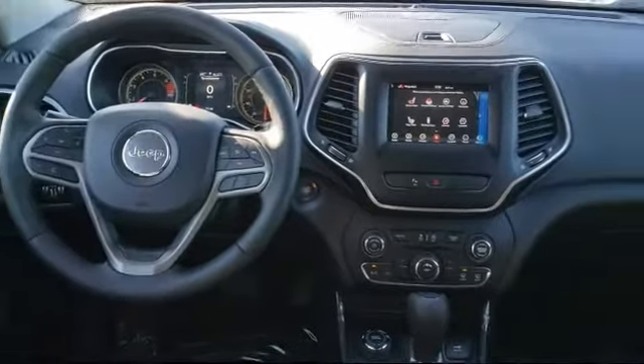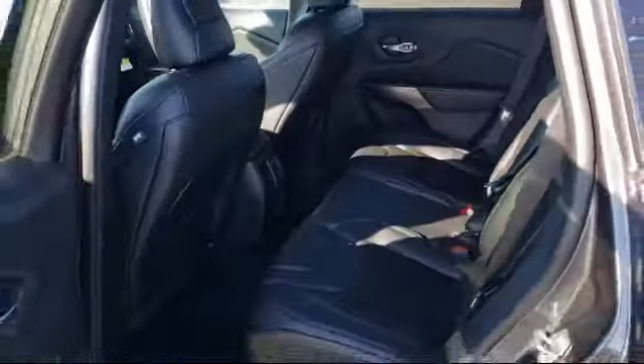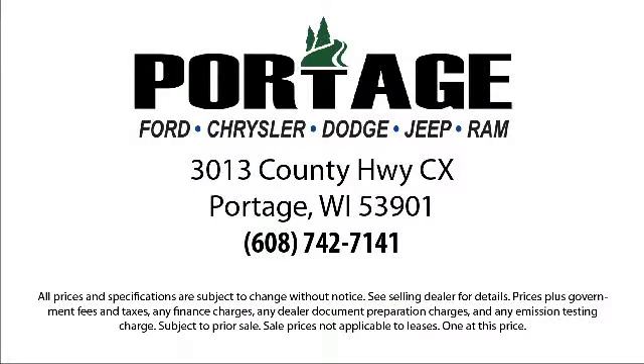Here at Portage Ford, we're all about hometown service, where it's all about you. Our friendly and experienced staff are here to make sure that you have the best purchasing experience when you shop with us. We have access to an extensive inventory, so you'll be sure to drive home in a vehicle that is just right for you. So come visit us here at Portage Ford — you'll be glad you did.